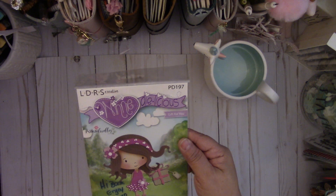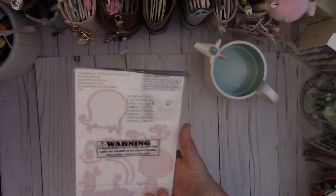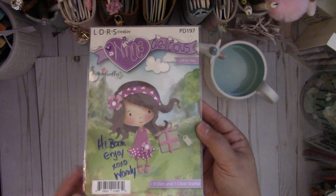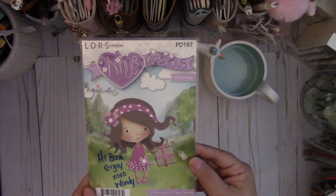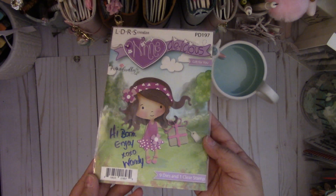The first thing I wanted to show you is this cute Winnie Delicious Pokedoodles I got from Wandi — it's a cute die. So thank you again Wandi for this adorable die. I can't wait to piece her together and make some cute little projects with her. It comes with nine dies and a clear stamp, which the clear stamp is her face. Thank you so much Wandi for that wonderful gift.